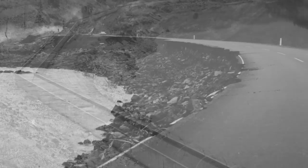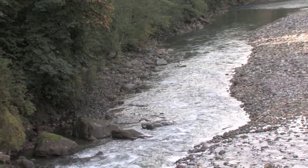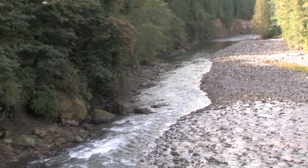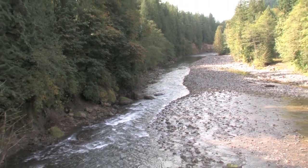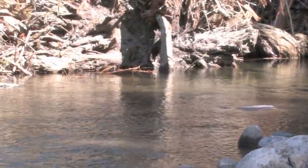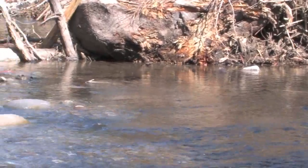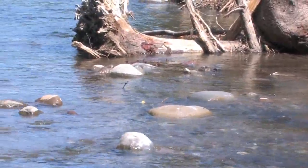We ended up with a river system that flowed a lot faster, and when you have that extra energy moving through the system, your gravels are removed, your pools fill in, you have bank scour, and very simplified habitat. Salmon need deep water, complex habitat, and cover. By adding structures to the river we can slow the water a little bit, create complexity, pools, and hiding cover.